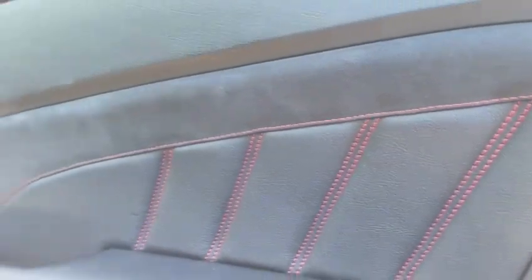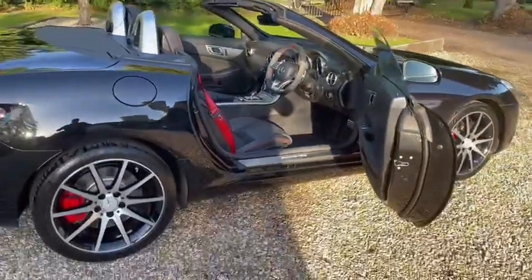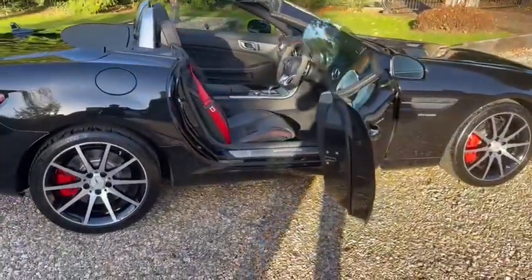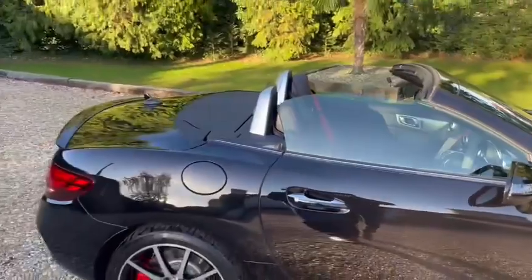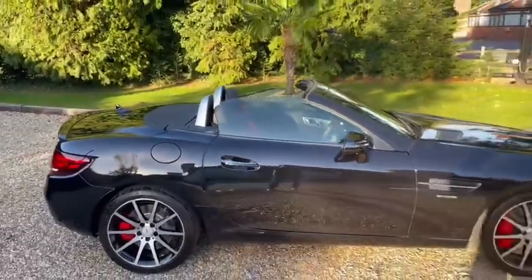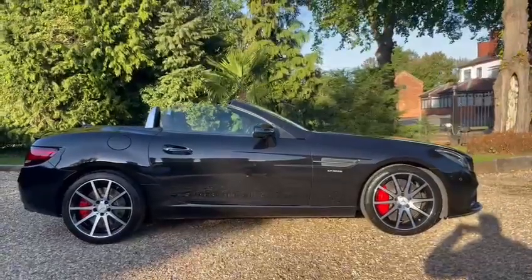The red stitching on the door panel looks really cool alongside the red calipers and the red belts. A very good opportunity for somebody. Please give us a call or drop us an email if you have any further questions or want more information. Thank you for watching.